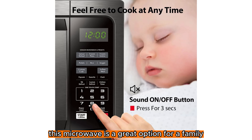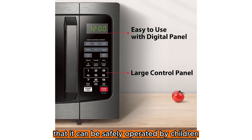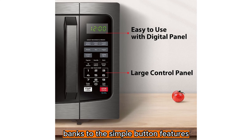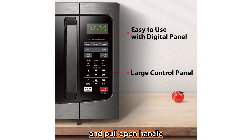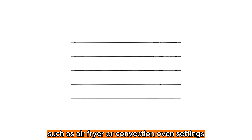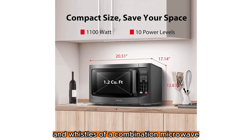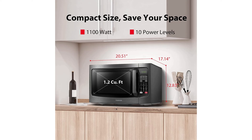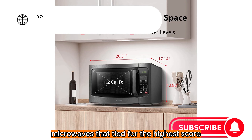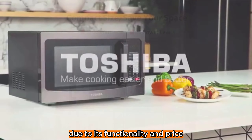This microwave is a great option for a family. In fact, it's so easy to use that it can be safely operated by children, thanks to the simple button features and pull-open handle. However, the lack of frills or specialty features such as air fryer or convection oven settings may be a drawback to some. While it may not have the bells and whistles of a combination microwave, this was one of the two microwaves that tied for the highest score, fully earning its right as our best overall, due to its functionality and price.